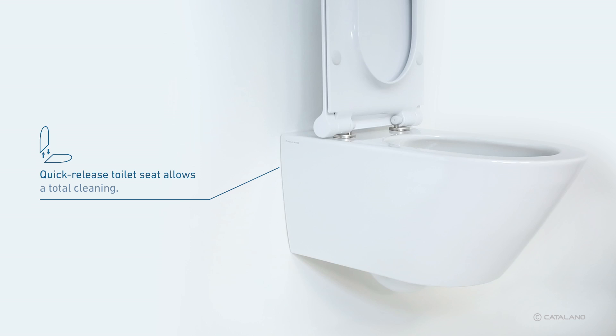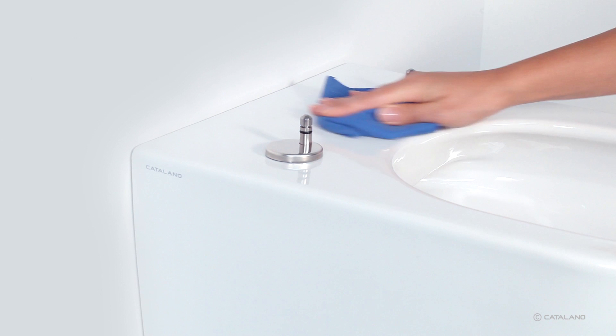All Catalano toilets are provided with the innovative take-off system, which facilitates the toilet seat removal, allowing a complete cleaning out of the toilet, even in previously inaccessible areas.